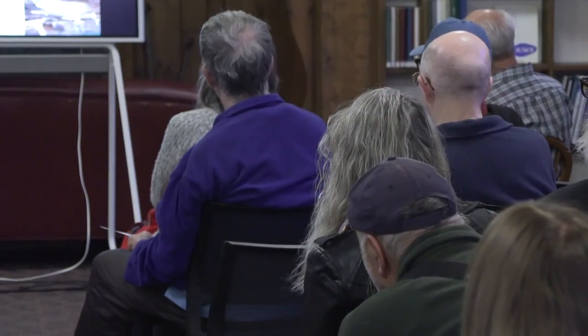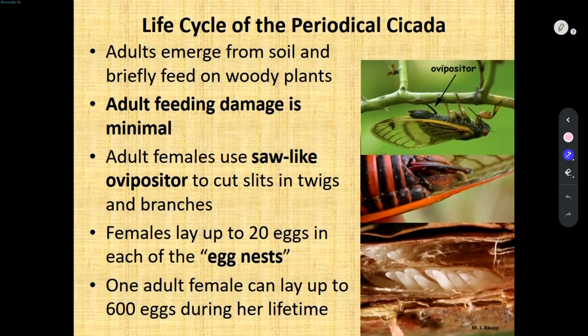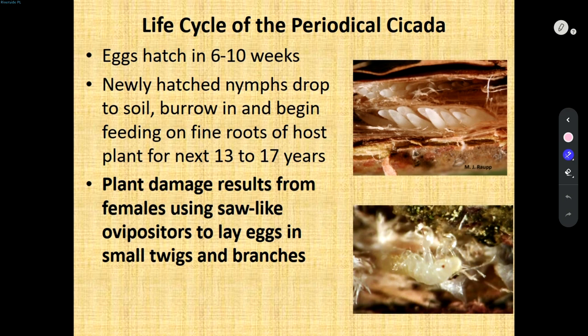The adult feeding is minimal. The females have a saw-like ovipositor that literally cuts a slit or opening in a twig or branch — pretty amazing that they can do that. They'll lay about 20 eggs in each of these egg nests, and they can lay up to 600 eggs. They also have to do that to ensure some of them survive, because there's going to be a lot of things out there that will take them out. Just like mosquitoes and other varmints, they have to make sure they have plenty of offspring.